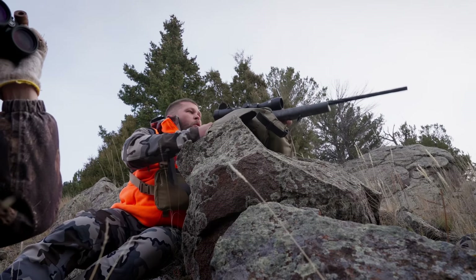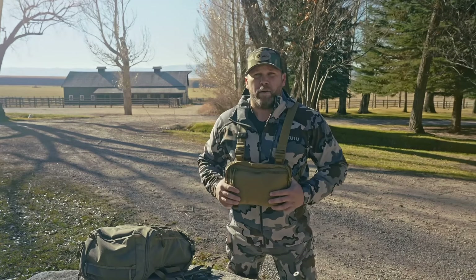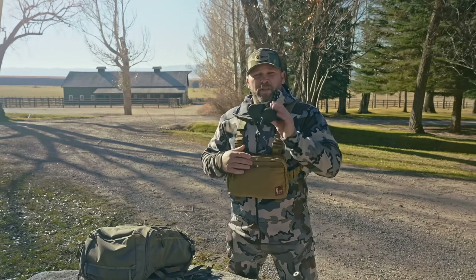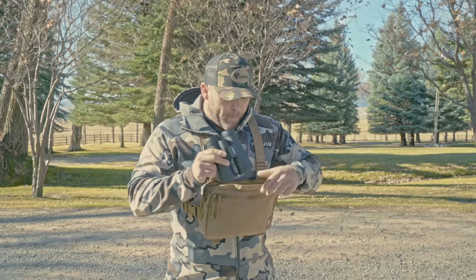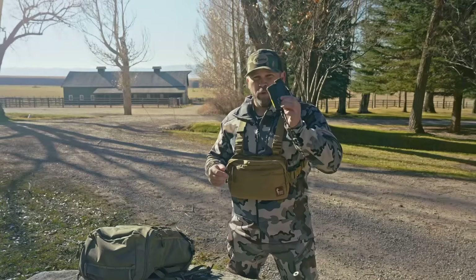One thing I would absolutely change is a proper bino bag. As you can see, this is not a proper bino bag, but it holds my binos — very, very important. My first pair, I went with a 10x, which worked really well, but as you can see, zippers and hunting don't go very well together.